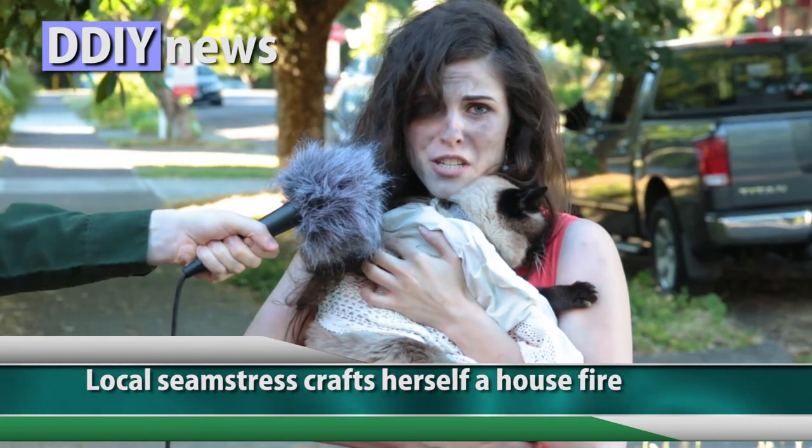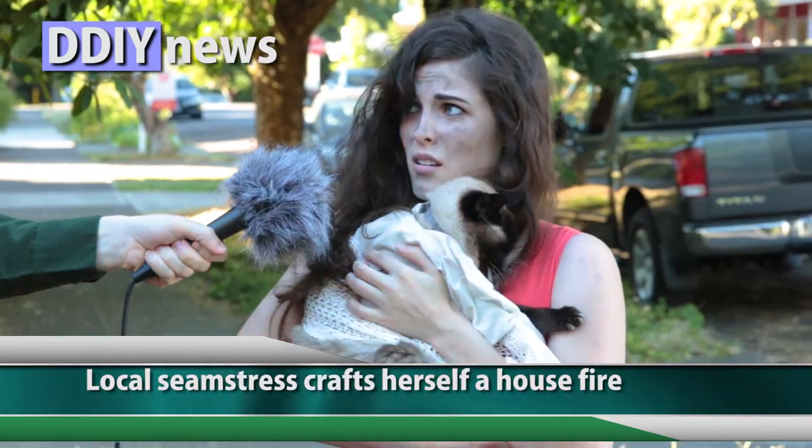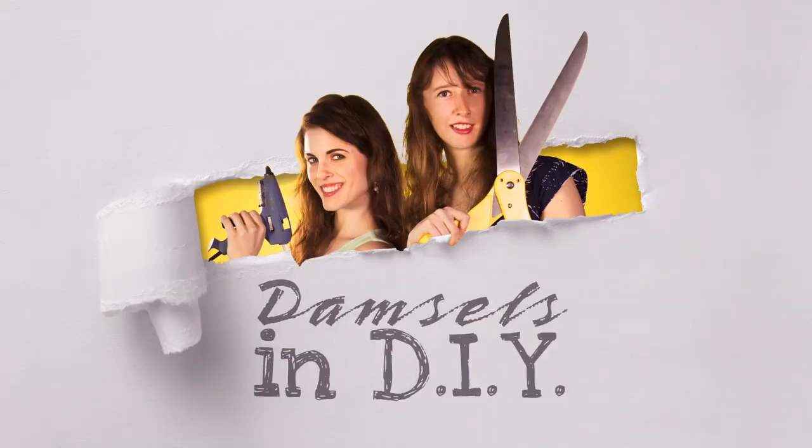I just wanted to make Fluffy a shaggy chic sweater! It might be a bit surprising to some, but the sewing table and craft room have tools that can literally burn your house to the ground. Today we're going to cover five of the most dangerous tools in the home craft world.